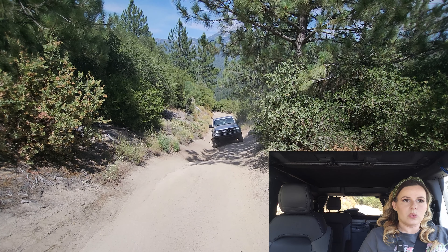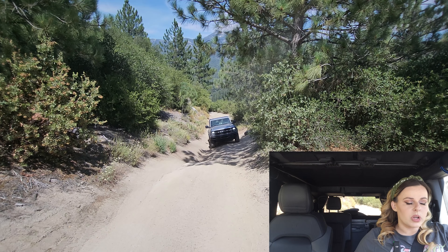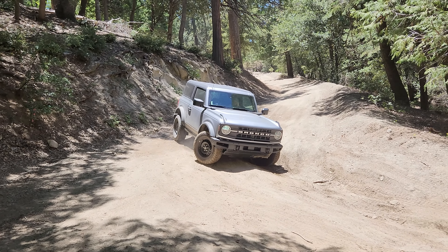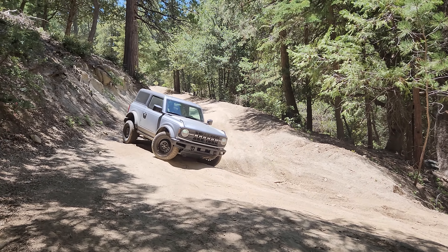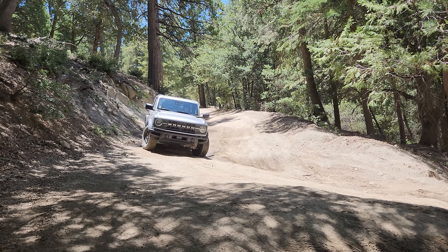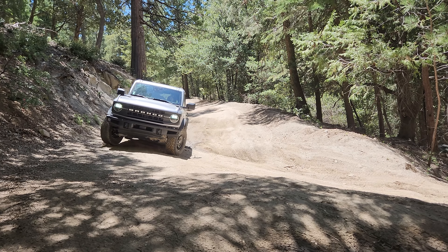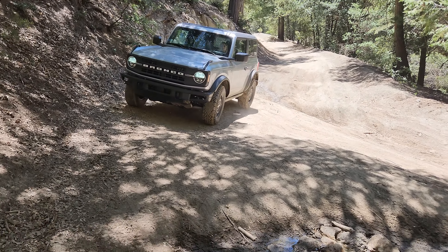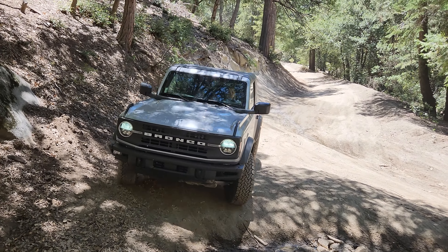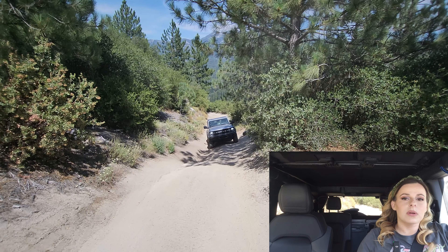I got stuck here, so I engaged the rear locking differential. A rear locker is extremely helpful because it locks the two rear wheels together so they spin at the same speed regardless of traction. This prevents one wheel from spinning freely while the other is stuck, and it essentially pushes you over the obstacle by transferring engine power to both wheels equally — helping you overcome uneven terrain and keep moving forward.